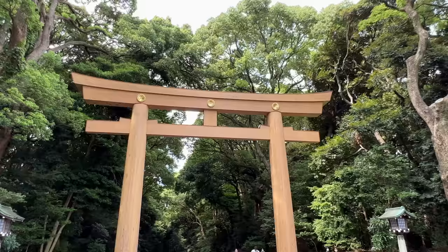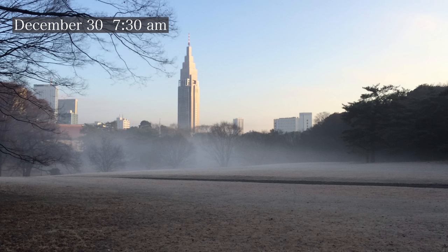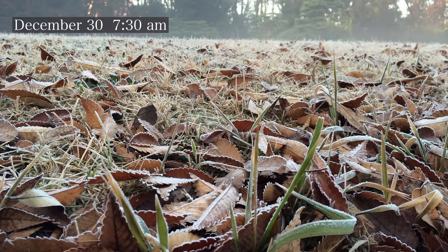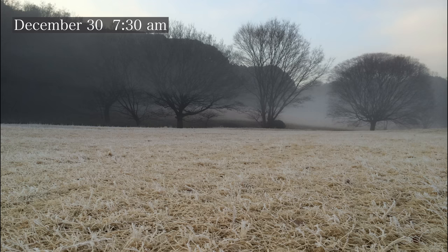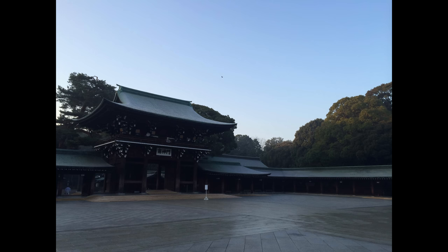The shrine gate is open from sunrise to sunset, so the hours change depending on the month. Let's enjoy the nice morning air in the forest in the middle of Tokyo. The temperature feels much cooler in the forest, and it can be cold from autumn to spring, so you might want to have an outerwear that you can put on and off depending on the time of day.